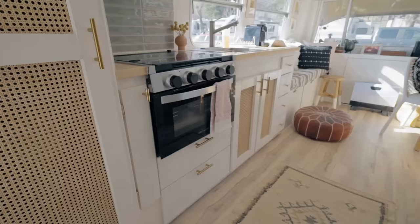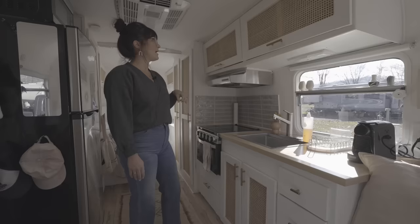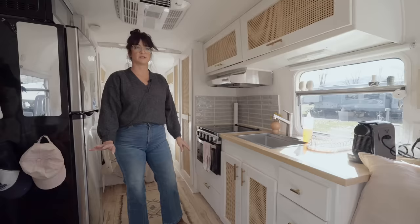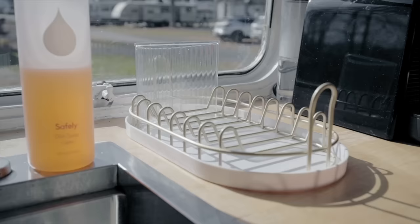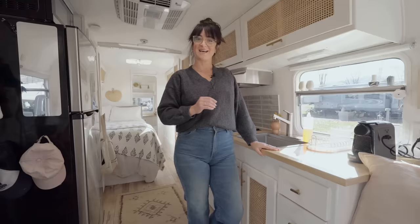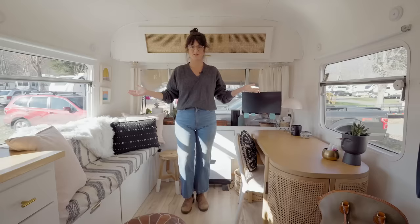I kept the cabinet bases and put in new cabinet fronts with woven rattan inserts throughout. I liked the look of it — I thought it added texture and warmth to the space, but it also allows air to get through, especially in the winter. The heat will go right through and heat the pipes. It also prevents mold and mildew from building up in the cabinets. This is my tiny little dish rack. I try to do dishes right after each meal, and this is my tiny Nespresso machine that I hit up at least a few times a day. That's the kitchen.